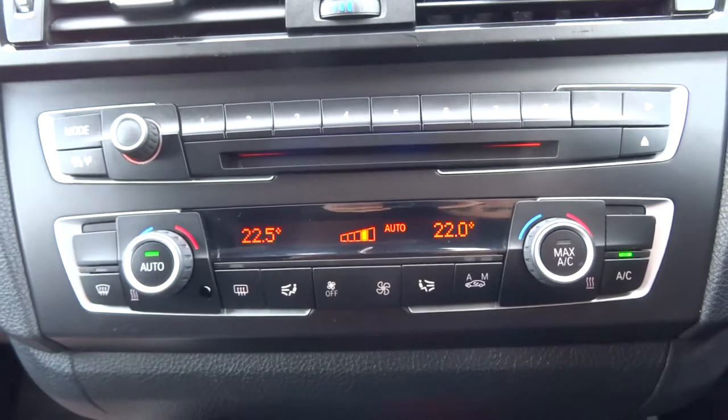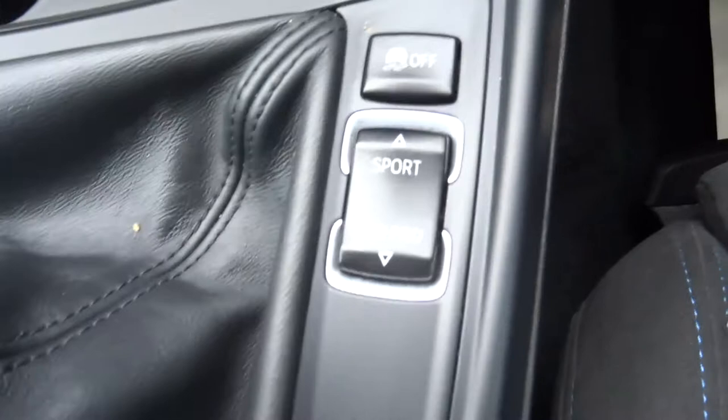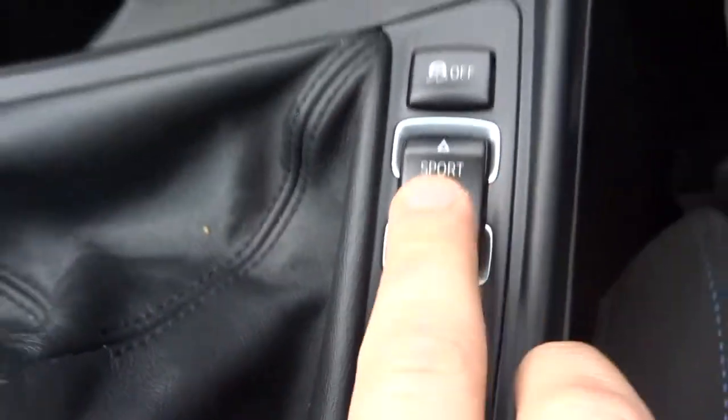Zone own air conditioning with this lovely digital display. We have various modes of the car: Sport mode, eco, pro mode.